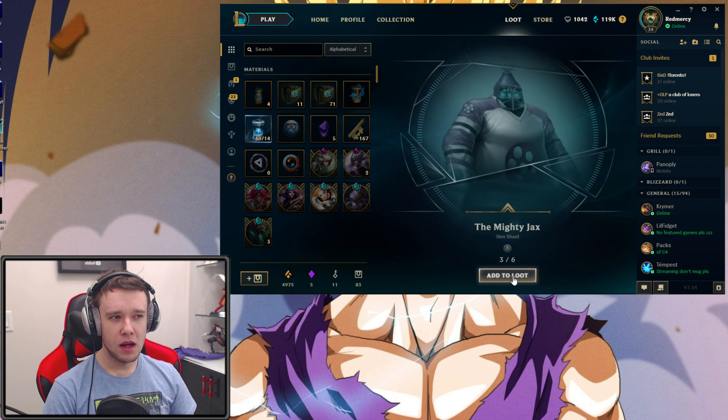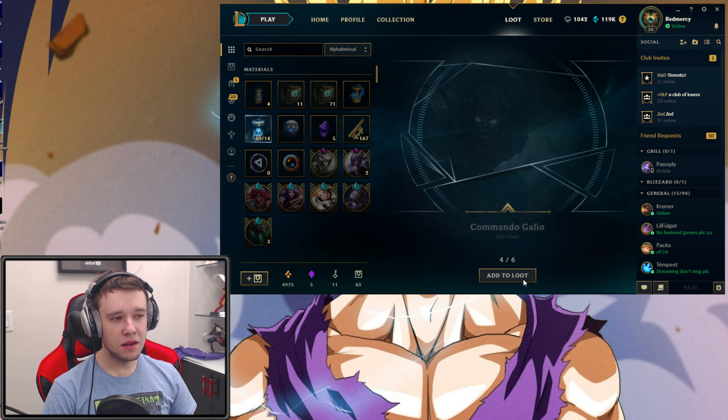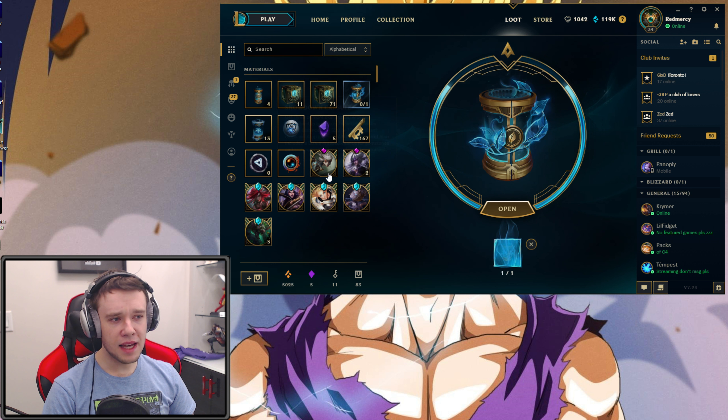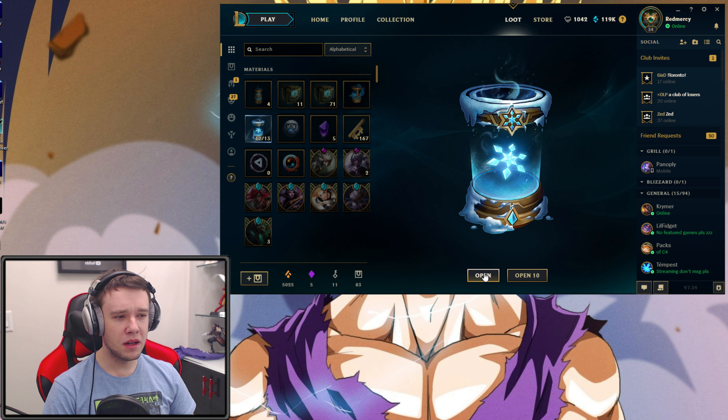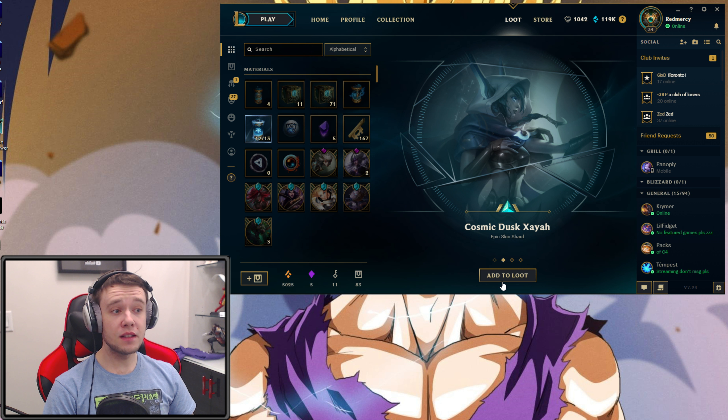We got Snow Day Graves — it's okay, a legacy one I believe, you can't get that anymore too easily. We got another epic skin shard — that's two epics in a row. Another epic: Arcade Hecarim, and 50 Orange Essence. Damn, that's a lot of epic skin shards. You have one guaranteed to be epic or higher, but in that one we got three epics.